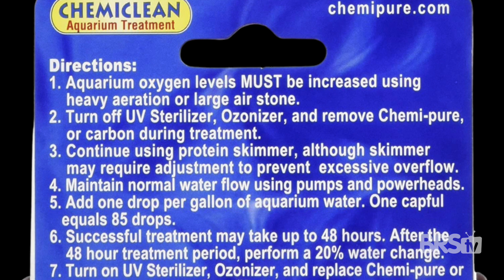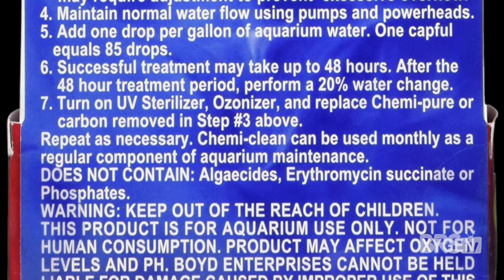If all else fails and three months later you still have cyanobacteria, use ChemiClean. It's a reef-safe antibiotic that works like a miracle cure. Follow the dosing instructions on the container and within 48 hours, your cyanobacteria will be 100% gone.